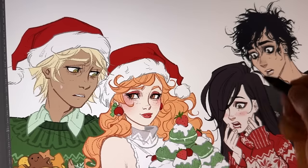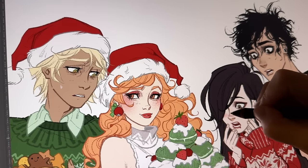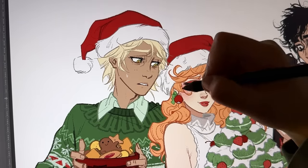I was a little bit underwhelmed by just the flat colors, so I decided to put in a little bit of shading here and there on the faces mainly and just a little bit on the skin so it looks less flat.